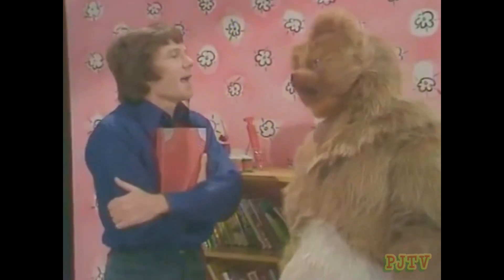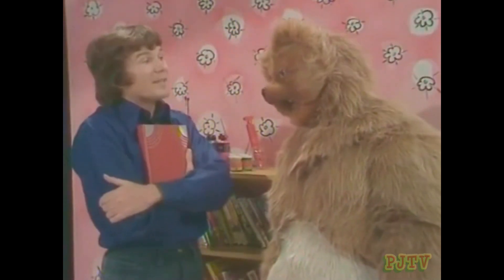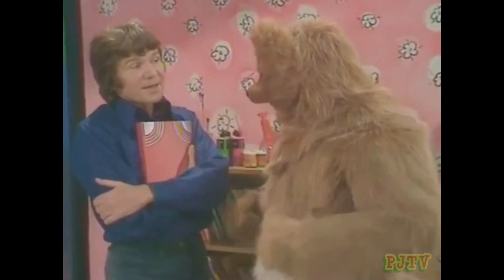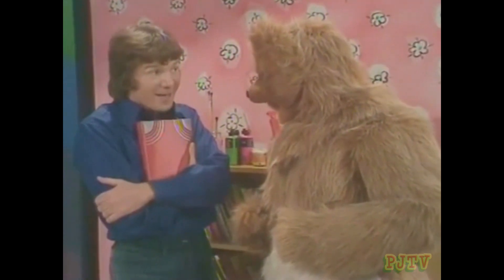Are you going to open the rainbow book, David? What do you think we'll find in it today? Bramble and Logan? Perhaps. Someone to tell a story? Or Sally and Jake? Oh yes, that'd be nice. Well, let's see.